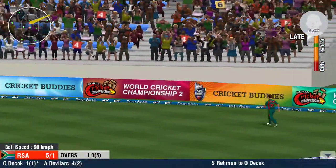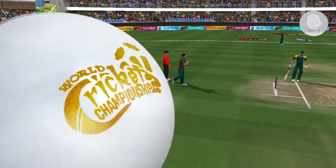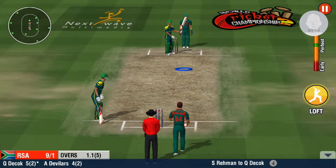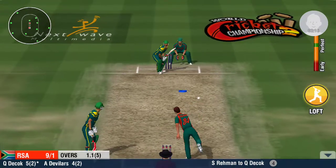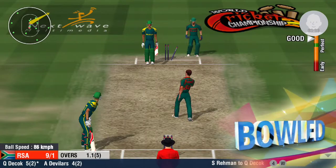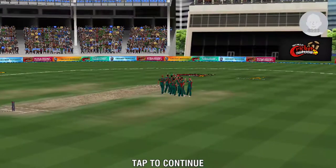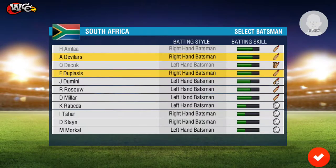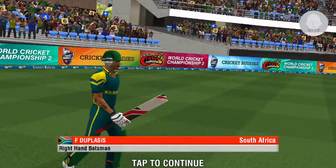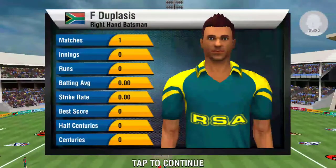With a hop, skip and a jump off the ropes, four to the batsman. Such a neat dismissal — fantastic delivery. He is the new man in. He should stick to the team plan and anchor the innings.